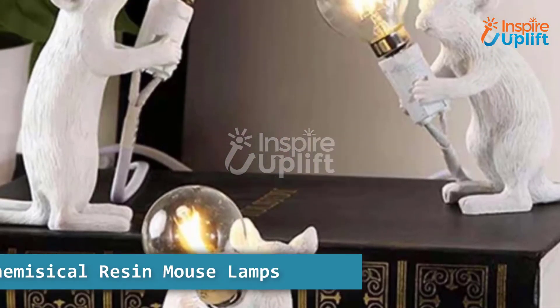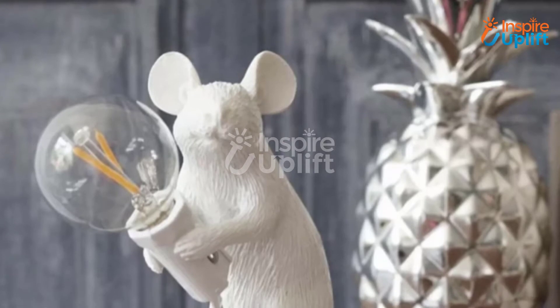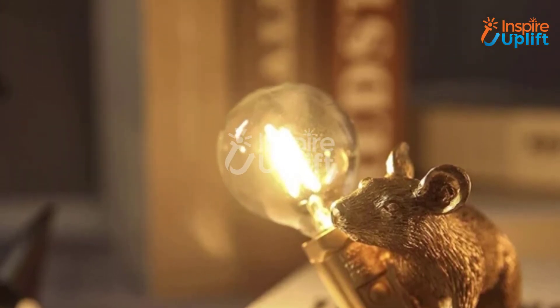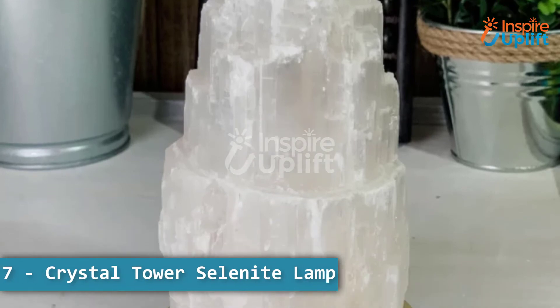At number 8 we have the Whimsical Resin Mouse Lamps. Never overlook the importance of decorative items that will add style and new trends to your room. This lamp is one of those stylish lighting options — these mice hold the LED bulbs perfectly.